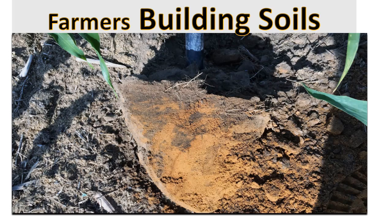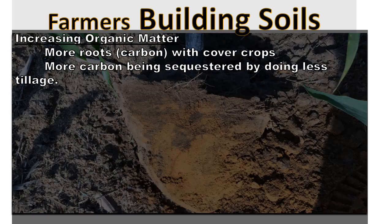We consider ourselves farmers building soils — that's our basic goal for our farm. We aren't just farming to grow a cash crop and make money. We're actually looking at our soil every year and trying to build it up: increasing organic matter, more roots, carbon with cover crops, and more carbon being sequestered by doing less tillage. We used to be a pretty conventional chisel plow, field cultivate type operation, and now we're basically vertical tillage — we run an inline ripper and a vertical tillage tool.